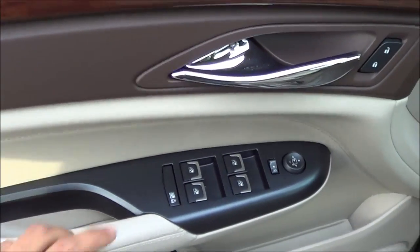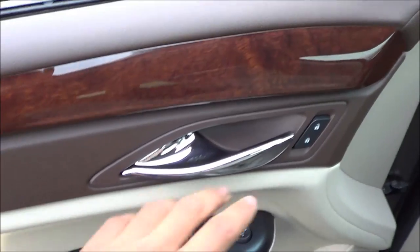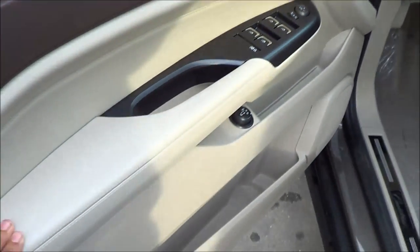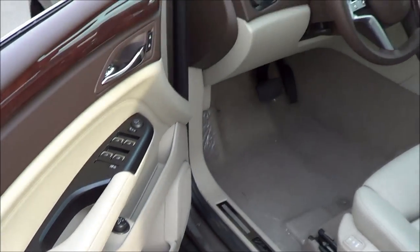Of course, all of your basic power necessities: power windows, power mirrors, power door locks, chrome door handles. There's also a nice soft-touch armrest, what you would expect from a luxury car.